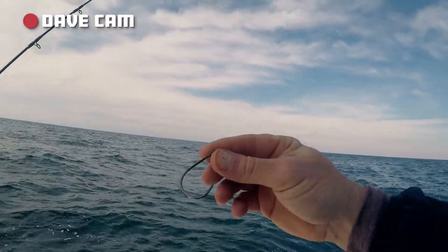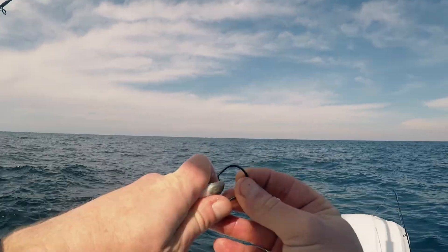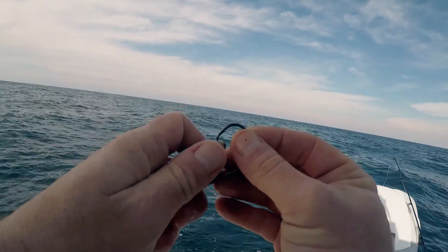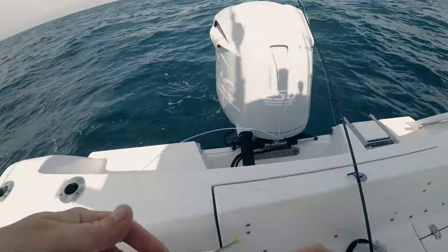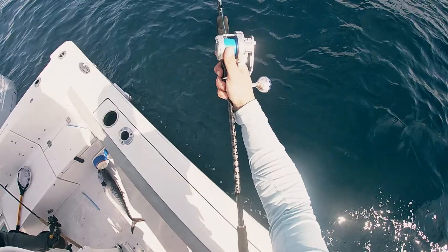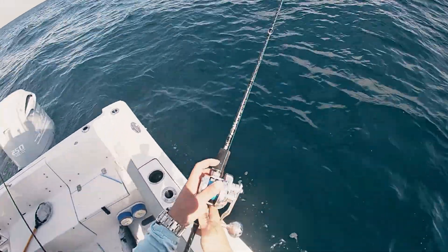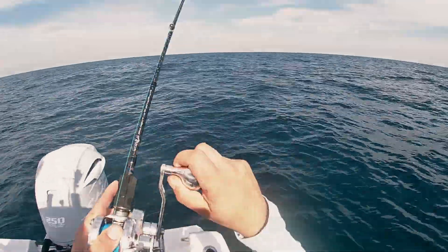Again, with the 7/0 circle hook — take one of our cigar minnows here, hook them straight up through the chin, both the bottom and top lips. Don't go too far back on the fish because you'll go through the brain and kill it — want to stay alive. Lob that out the back and just let it sit until the drag starts singing. I'm using a little slow-pitch jig, about 120 grams. We're sitting at about 106 feet right now and the bottom is loaded.